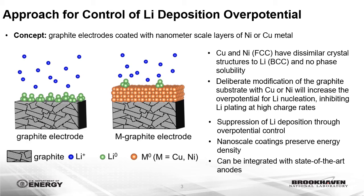Our novel strategy to inhibit lithium plating under fast-charging conditions is to deliberately modify the graphite substrate with copper or nickel nanoscale films to increase the overpotential for lithium nucleation. Some advantages of this approach are that energy density is preserved, and the nanoscale films can be integrated with state-of-the-art graphite anodes.